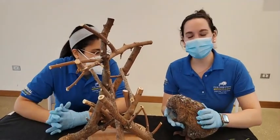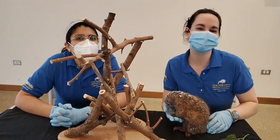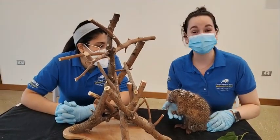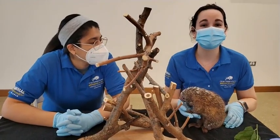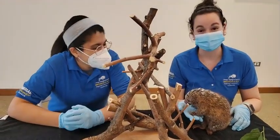Hi everybody! Welcome to this very special Bringing the Zoo to You. My name is Olivia, I'm an animal care specialist here at Wild Encounters. Joining me is Marissa, who's another animal care specialist here in this department.